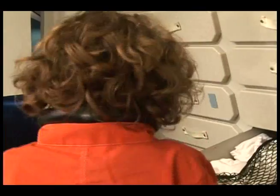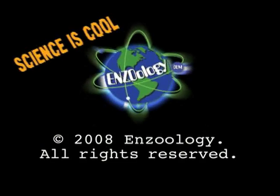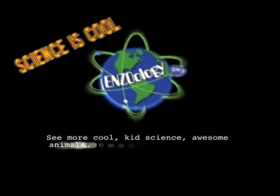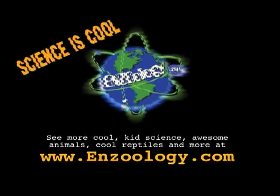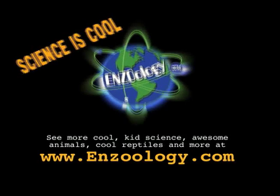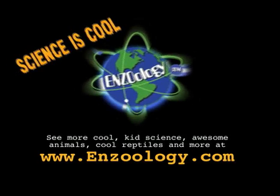That is so embarrassing. To be continued...